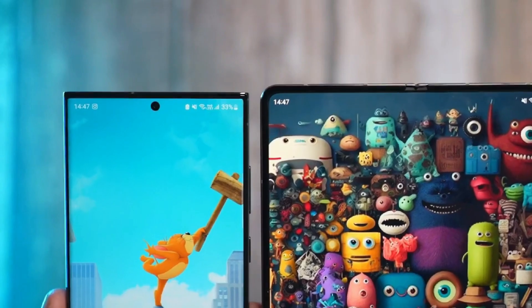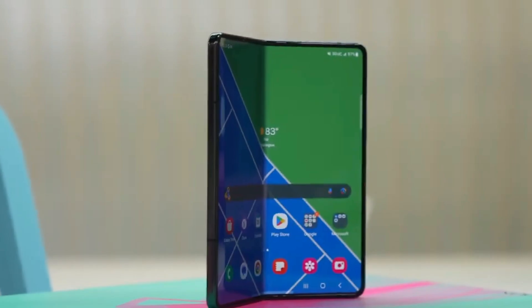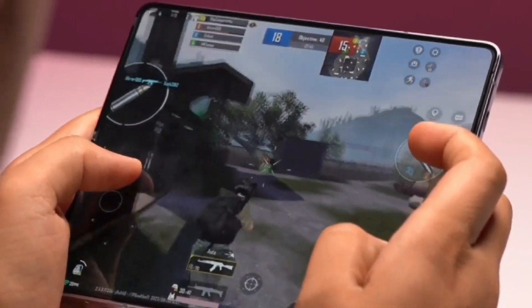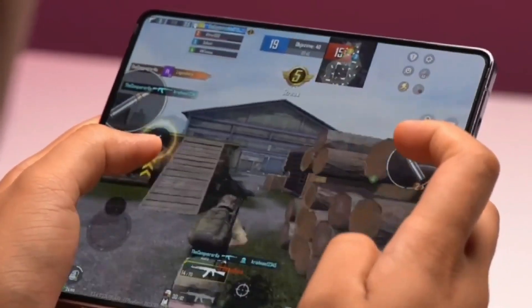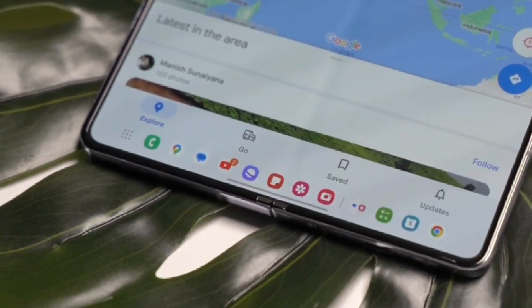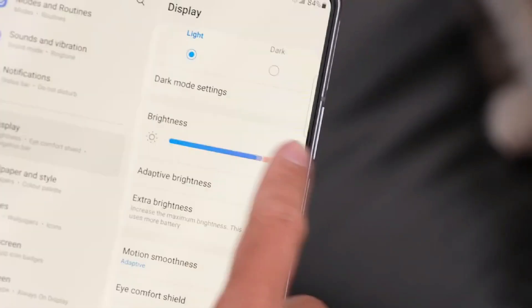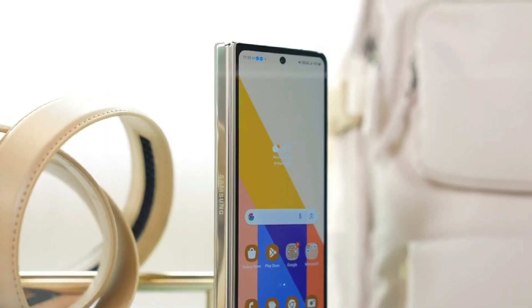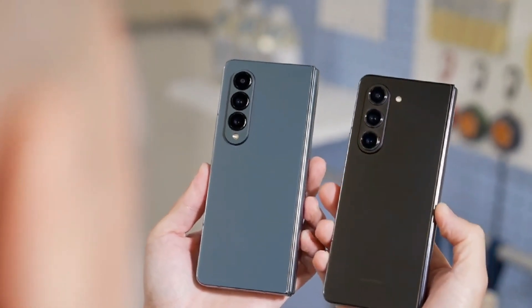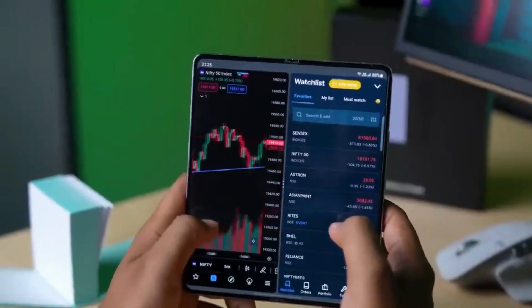Moving on to display specifications, the Galaxy Z Fold 6 is expected to build upon its predecessor's foundation. An expansive 7.6-inch foldable display with a 120Hz dynamic AMOLED screen, fortified by ultra-thin glass, promises durability and crease reduction. Additionally, improvements in water and dust resistance are on the cards. The external display, likely a 6.2-inch 120Hz dynamic AMOLED protected by Gorilla Glass Victus III, could feature a wider aspect ratio for enhanced usability.